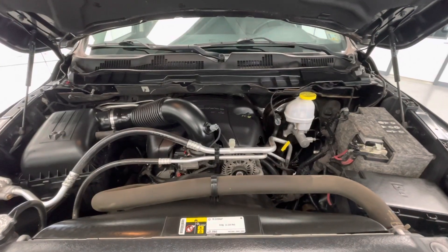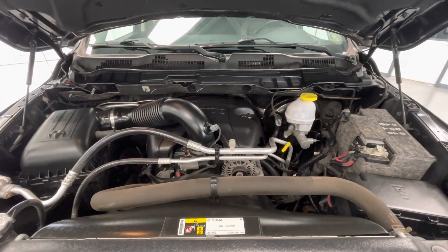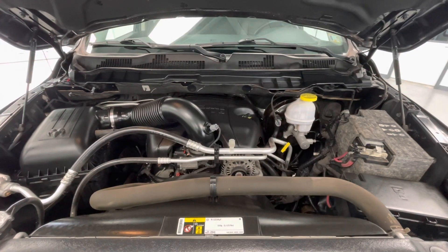Taking a look underneath the hood, you will find a 5.7L V8 OHV 16-valve engine. Notice too that our engine bays come extremely clean and well maintained, with no evidence of oil or exhaust leaks.